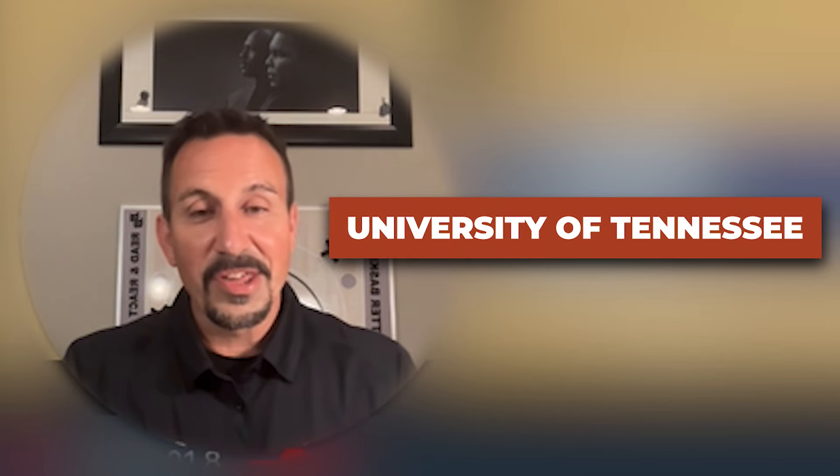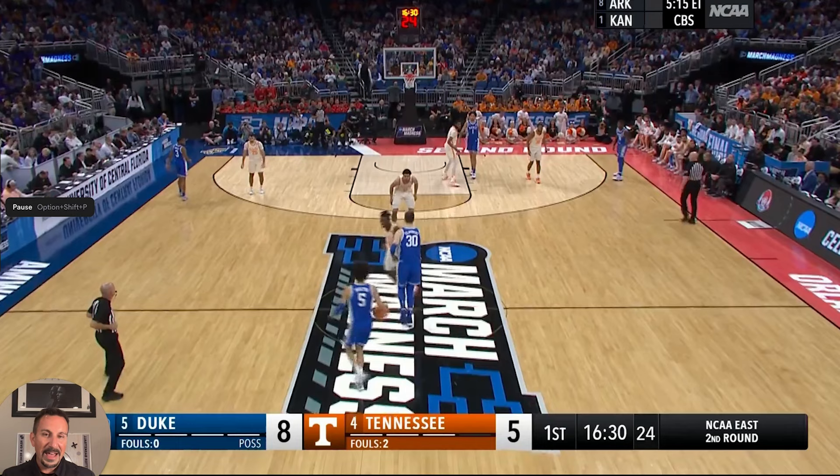The University of Tennessee was number one in the country in defensive efficiency. And when you turn on the film, there are things that jump out at you. I'm going to give you six of them. One, you're going to see a lot of ball pressure — they really disrupt the opponent's ball handler. Not always getting steals, but disruption is key.